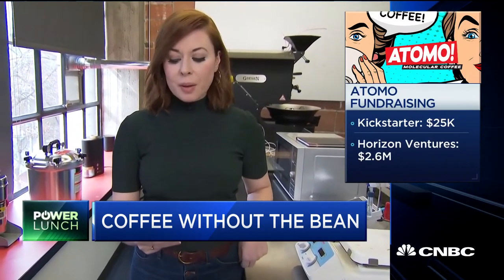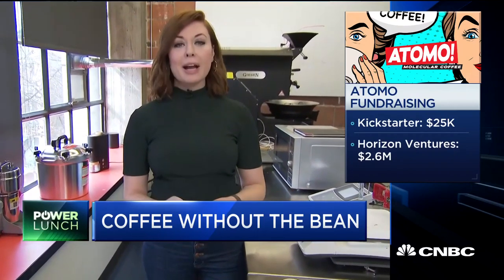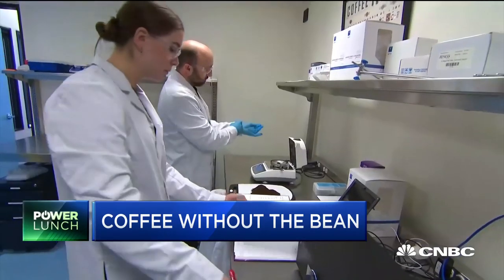Atomo went to Kickstarter in February and raised $25,000. Then Horizon Ventures, the backer of Impossible Foods, came in with $2.6 million in a funding round.